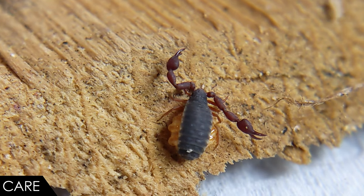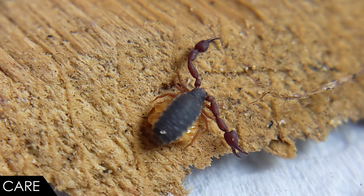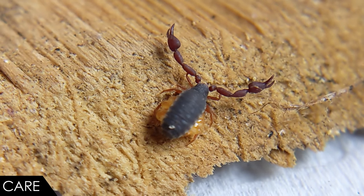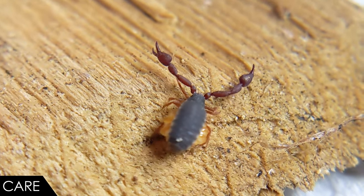To protect your pseudo scorpions from drying out, the layer of sand and coconut fiber should be moistened as needed — never sopping wet, just moist. The precise frequency and quantity of moistening will depend on ambient temperature, airflow, and relative humidity of the area in which you keep your enclosure. With regard to temperatures, room temperatures suit these pseudo scorpions just fine — if you're comfortable, they're most likely comfortable as well.